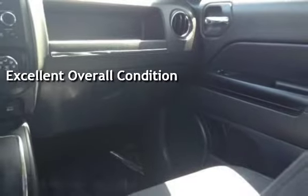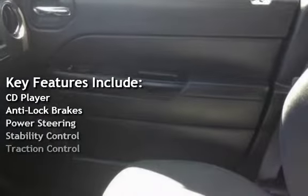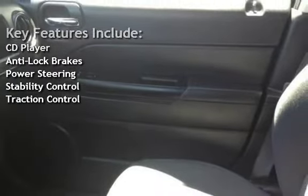Key features include CD player, anti-lock brakes, power steering, stability control, and traction control.